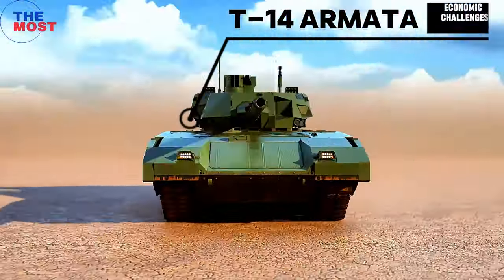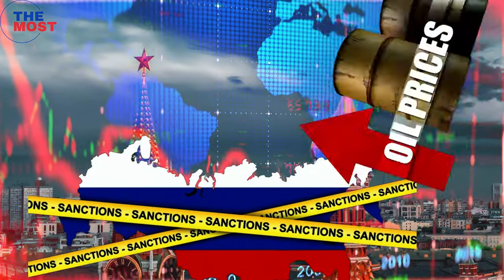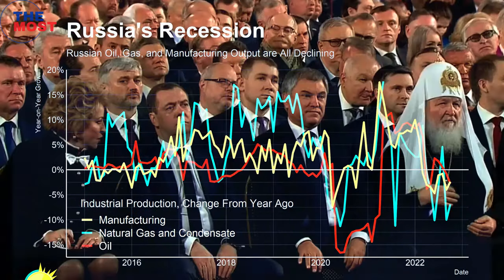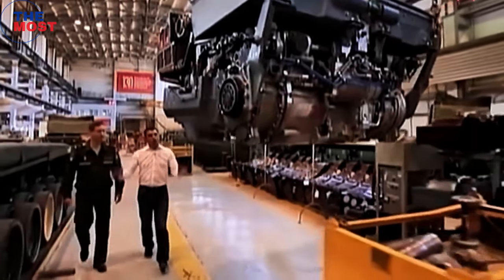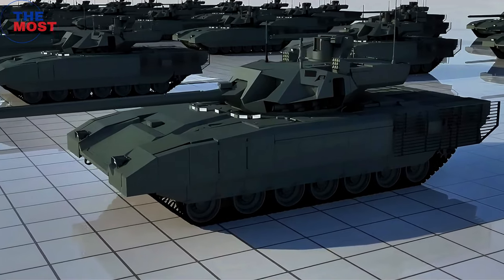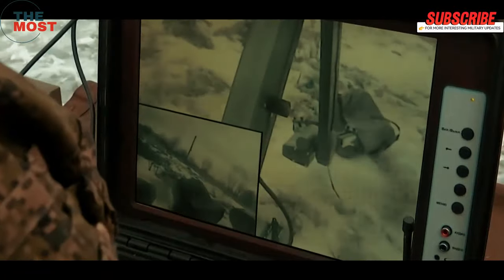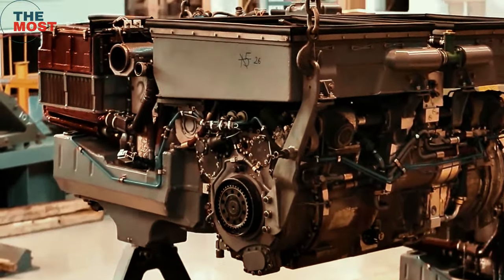Fourth, economic challenges: Russia's economy has faced difficulties in recent years, including sanctions, fluctuations in oil prices, and a weak business environment. The Russian economy has been in recession since 2014, making it difficult to fund the T-14 Armata project. These economic constraints have impacted defense spending and the project has also been the victim of political interference. While championed by President Vladimir Putin as a military modernization priority, this has led to significant micromanagement from the Kremlin, slowing down the development process.